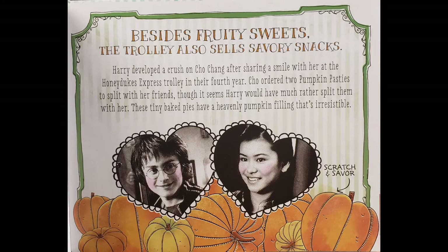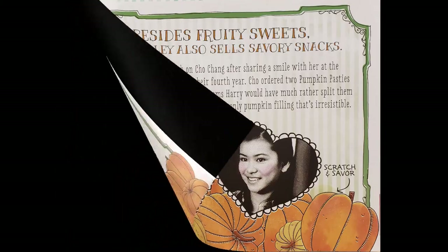Besides fruity sweets, the trolley also sells savoury snacks. Let's smell one — I think it's a pumpkin pasty. Ooh, that smells pumpkin-y to me.